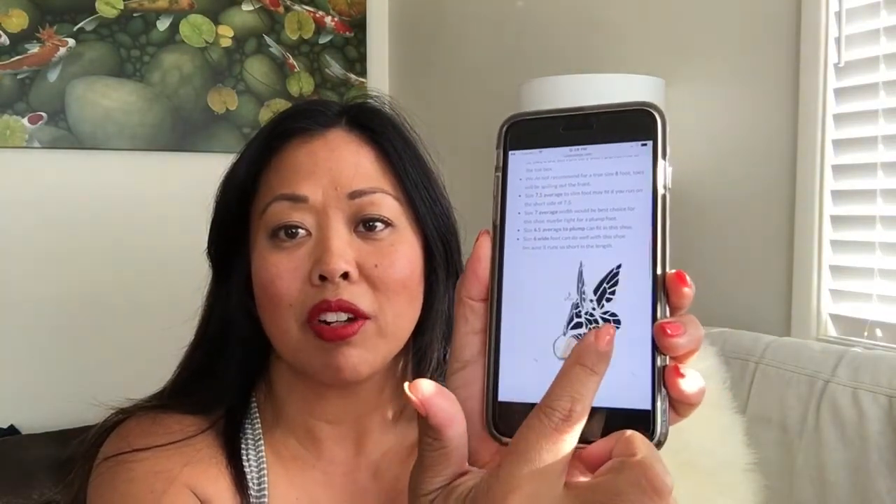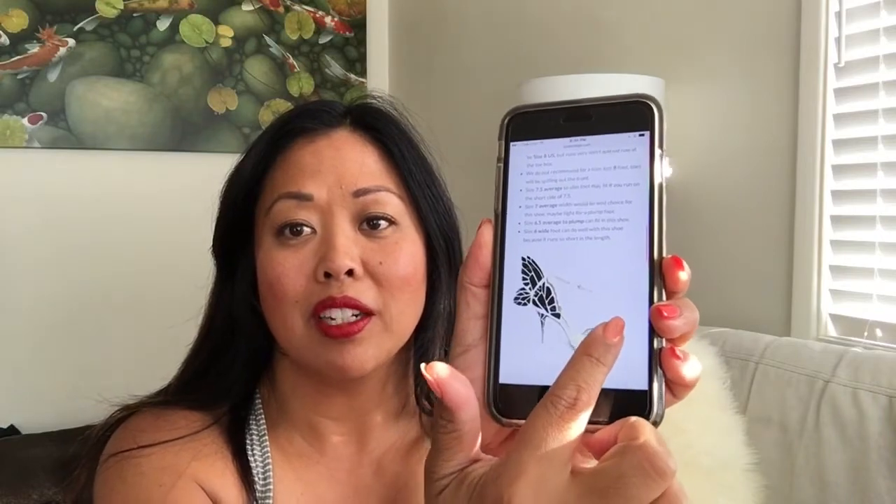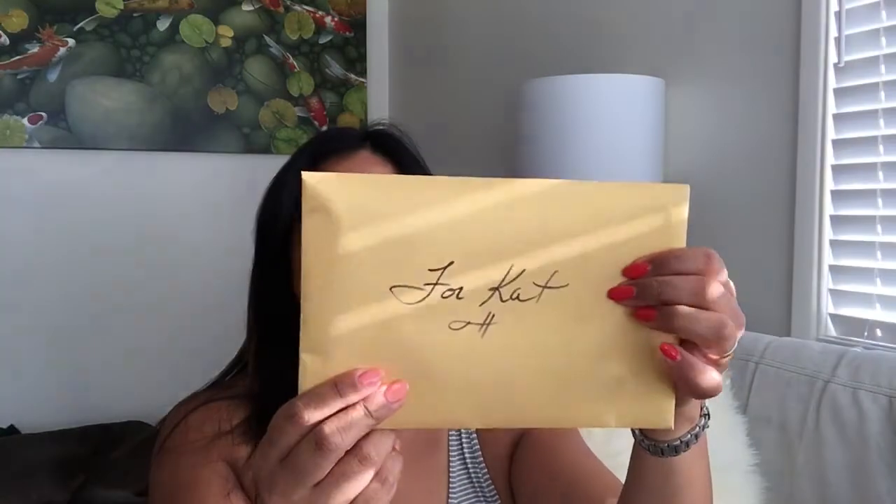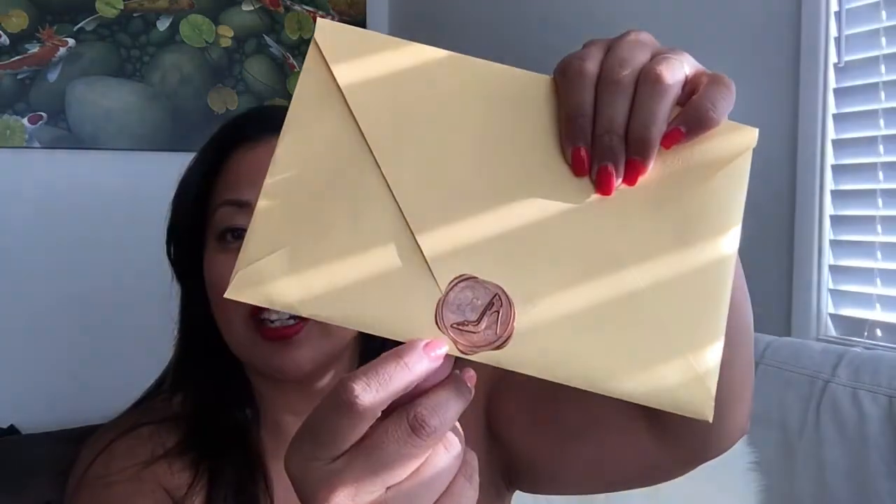If you follow me on Instagram you already got a sneak preview of the shoe. Here's the box — oh look, I got a card that says 'To Kat.' Oh my god, look at that, it's like a wax stamp! I don't want to ruin it — I was able to open it but I'm not sure if I should save it.